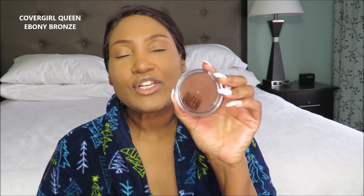Another bronzer that I really want to love is this CoverGirl Queen. Obviously this is a wonderful bronzer, I just wish it wasn't so red. I have yellow undertones in my skin, and this is super red. As you can see, it is significantly redder than the Absolute Bronzer.